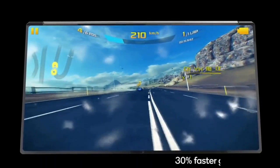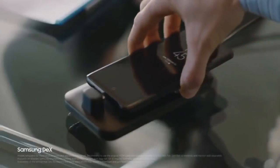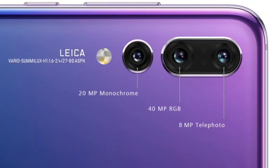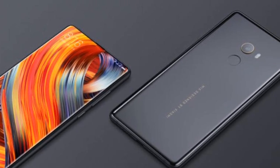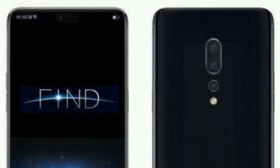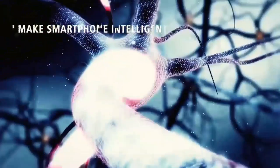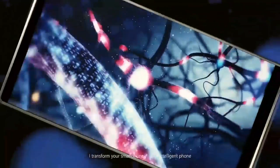Yeh Snapdragon 845 mainly designed hai flexi devices ke liye, aur ea use hota hai flagship devices mein like Samsung Galaxy S9, Huawei P20 Pro, Xiaomi Mi Mix 2S and Google Pixel devices. And Oppo claims that Find X gaming lovers ke liye ek perfect device ho ga, aur iske Adreno 630 GPU se high-end games smoothly perform kar sakenge.